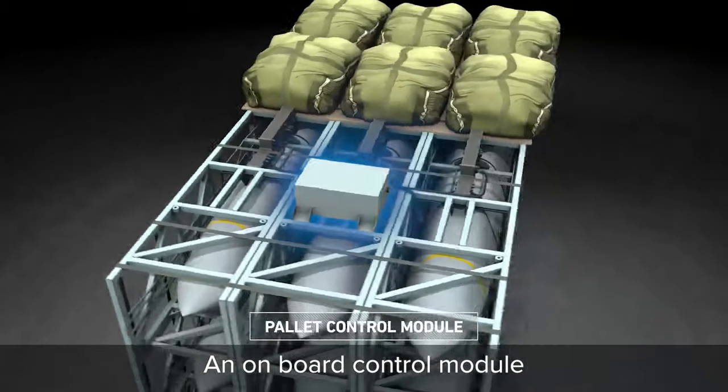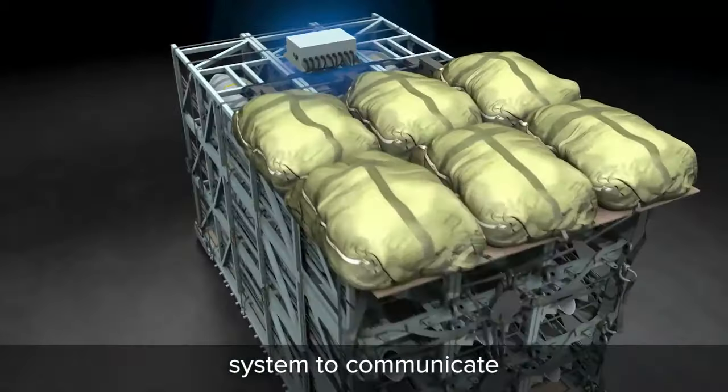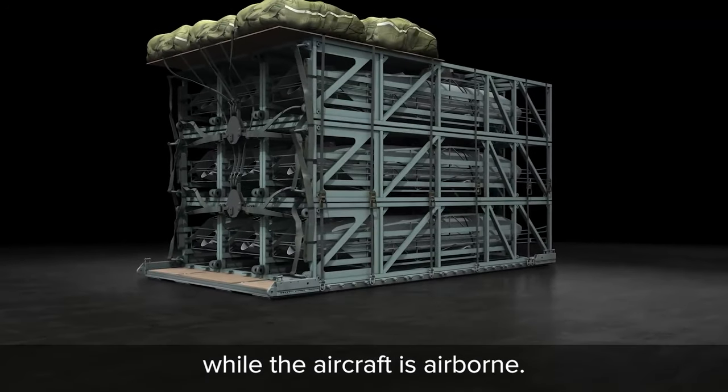An onboard control module enables the missiles and battle management system to communicate, so missions and targets can be updated while the aircraft is airborne.